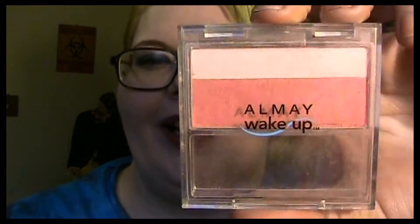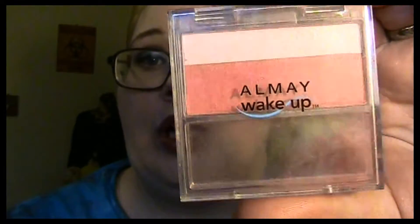I've heard bad things about this but it works for me. It's buildable — people say that when they use it it doesn't show up, but you're not going to expect to take a completely sheer product and have it be completely opaque. I got this on sale for like two dollars at Walgreens. It's what I'm wearing today — it's very subtle and light. I like that in a blush.